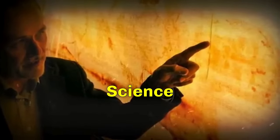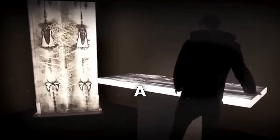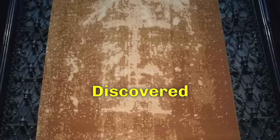For centuries, modern science has attempted and failed to answer the mysteries of the Shroud of Turin through extensive research, especially regarding the image of a male and the strange imprints on the Shroud. However, controversy erupted when scientists had an unexpected stroke of luck and discovered more than they had hoped for. The hallowed relic appeared to contain the truth about Christ's actual form.